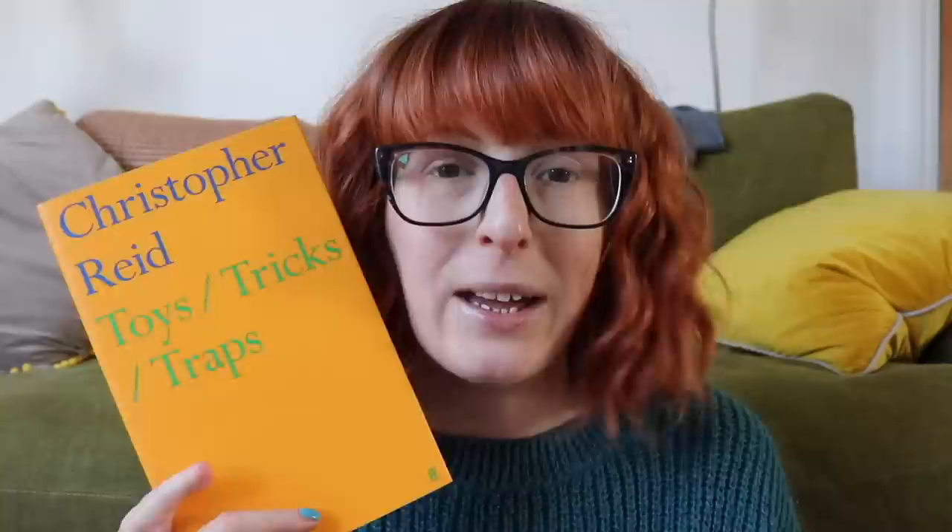I also have another poetry collection sent to me for review from my publisher Bloodaxe — this is Maura Dooley's 559. Blurbs of poetry collections are always quite obscure; the back says these are quizzical poems concerned with time and mortality, which ask fundamental questions about our lives such as 'where have you gone and who were you anyway?' I read a couple of sample poems and enjoyed them, so I look forward to reading that.